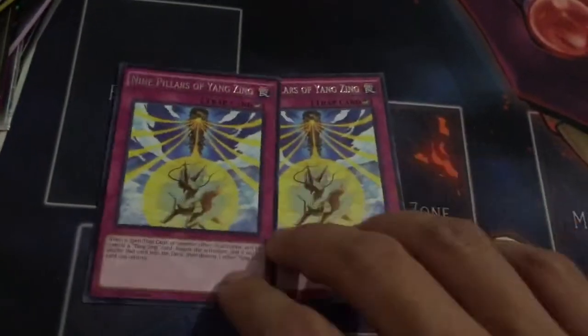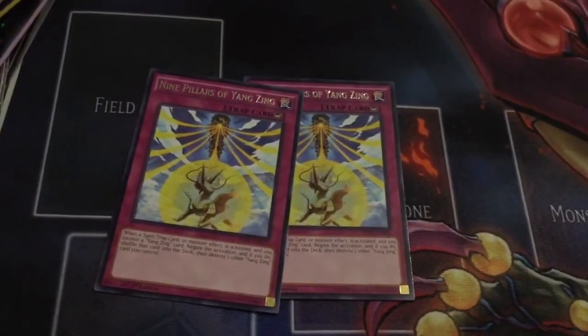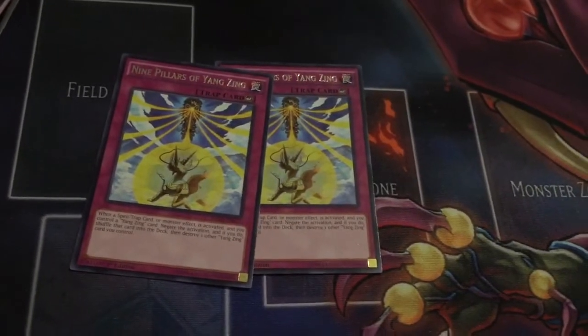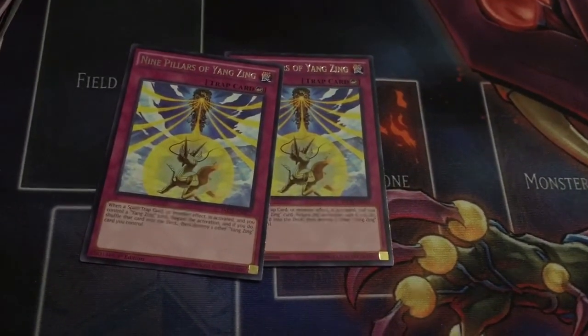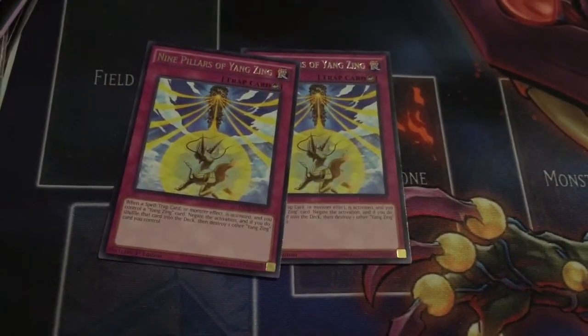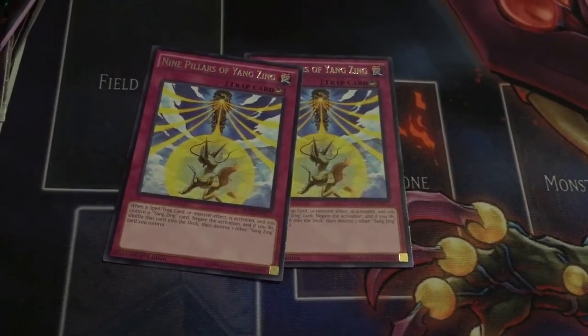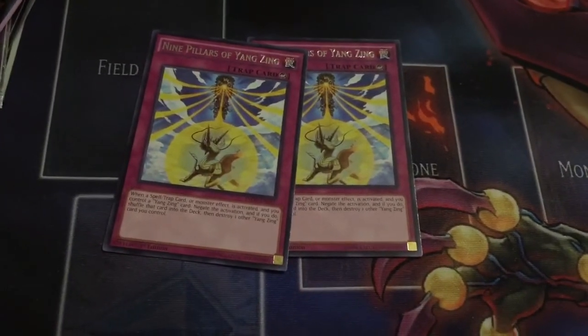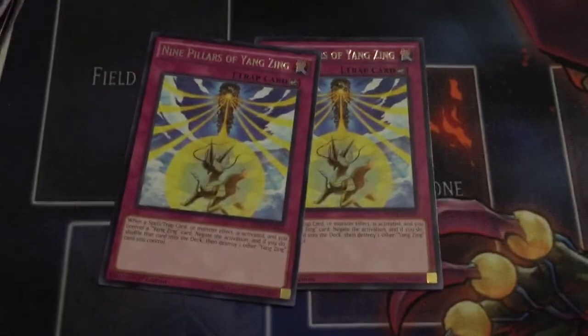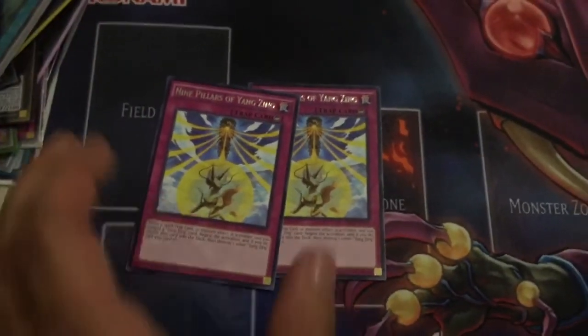Two of the brand new Yang Zing Trap card — very, very cool card. This is actually going to replace the Zephyr Divine Strike in the deck. Awesome card — blanket negation, and it triggers a Yang Zing's effect after the Counter Trap resolves. Amazing, amazing card. A lot of people are running this at three, and to be honest, I don't blame them.